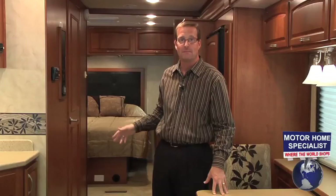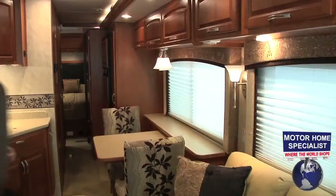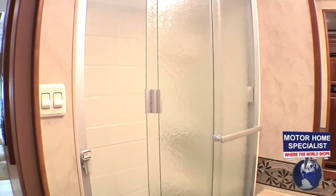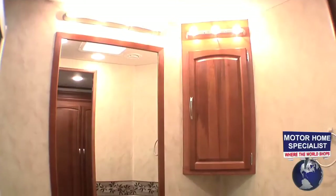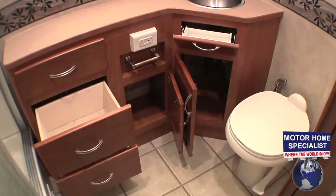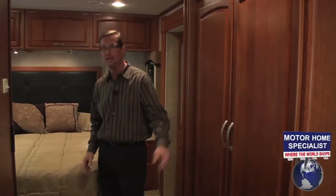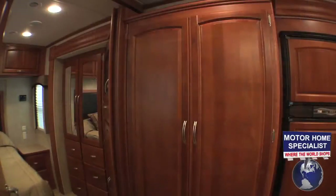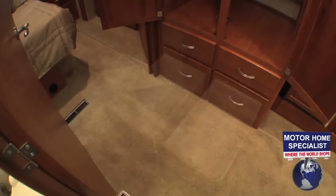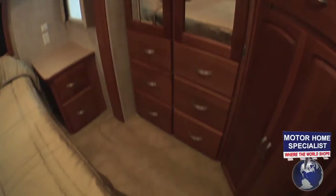You'll also find an LCD television with DVD player. The bathroom is side aisle and completely accessible even when the slide-out room is in. Once inside, you'll find a large sliding glass door shower, a large counter with brushed nickel faucet and sink basin, and an ample amount of cabinet and drawer space. Check out the massive wardrobe closet with built-in shoe racks in the hallway. You'll also find several full extension drawers below it, as well as several more full extension drawers below the master bedroom closet.